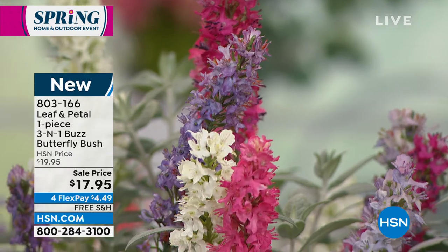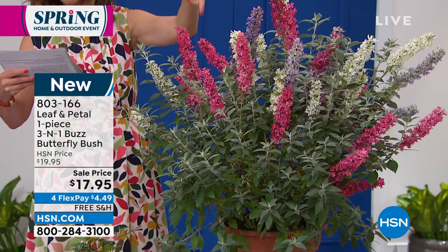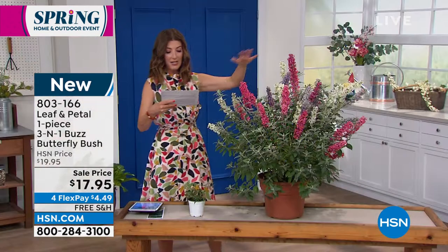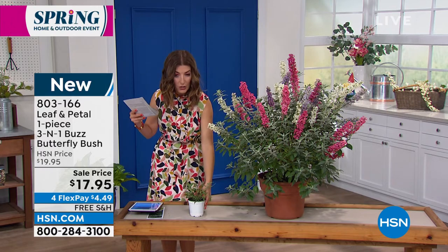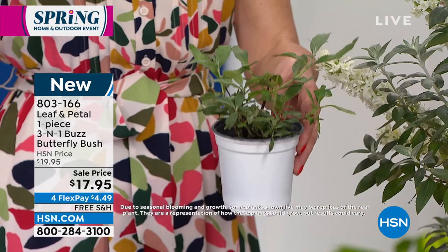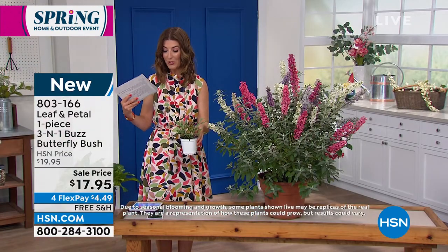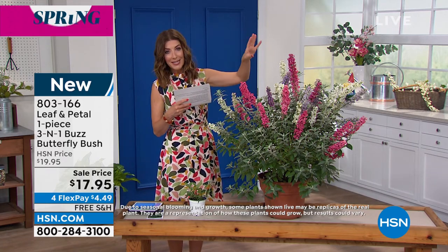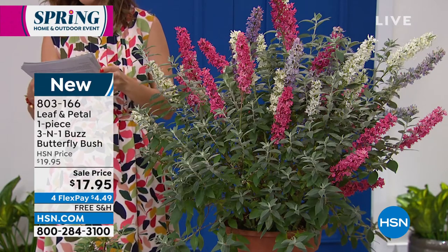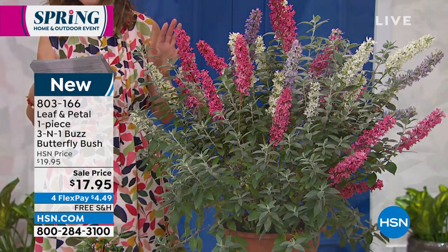It's called the 3-in-1 because you get three colors, three varieties in one pot: sky blue, magenta, and white. Full size it's about three to four feet tall and three to four feet wide. You're going to receive it already in the grower's pot — not a root, not a seed, ready to go. If you love butterflies, the wonderful birds and bees that visit your plants, this is called a butterfly bush for a reason. It also attracts hummingbirds, and it smells so sweet — like honey.